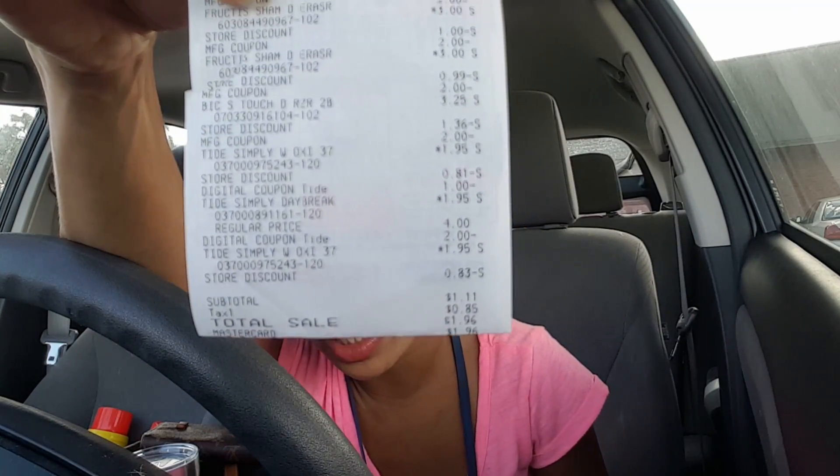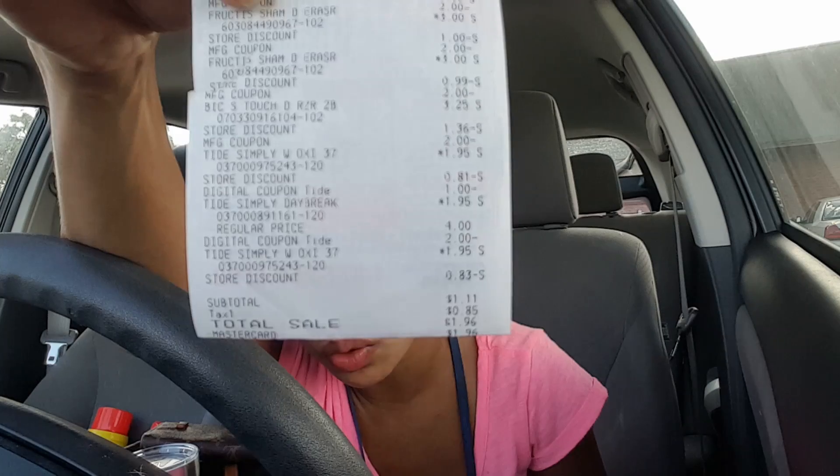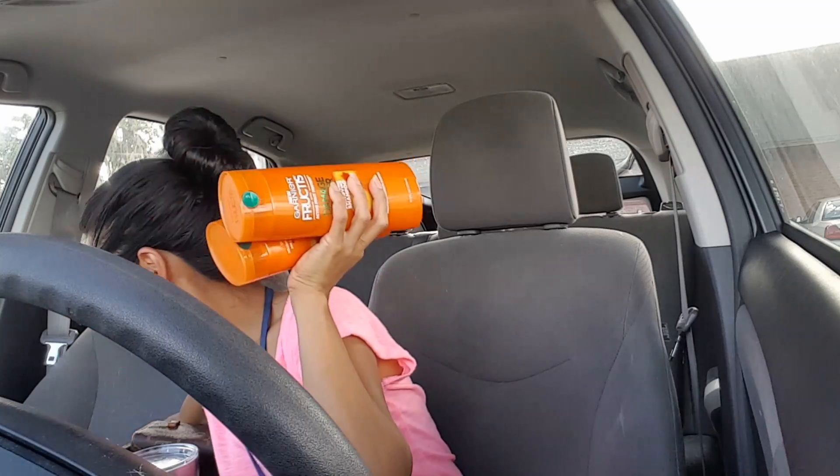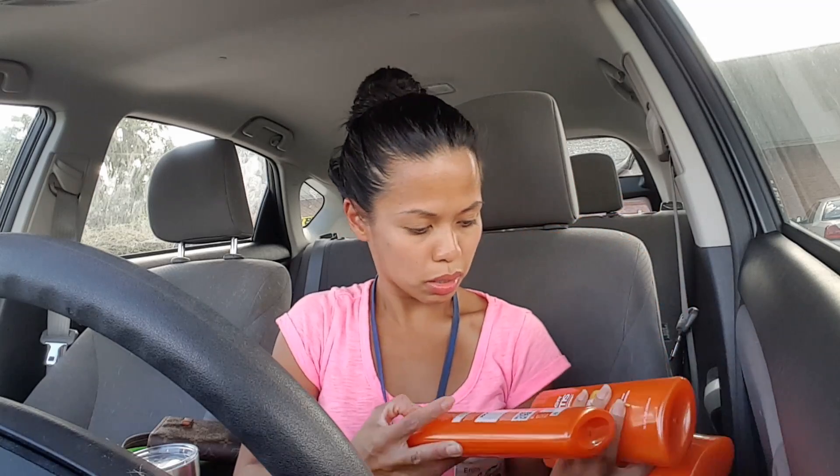I just got out of Dollar General and I cannot believe my total. I paid $1.11. You see that subtotal — and I got three of the Tide Simply, three, not one, three. And I got three of the Garnier shampoo.